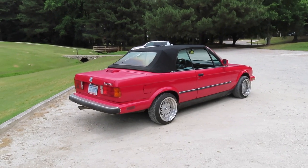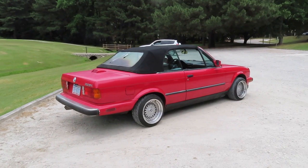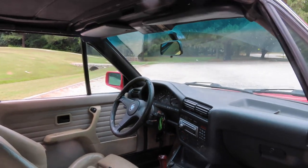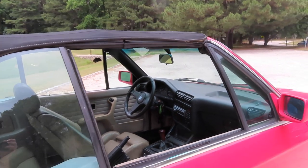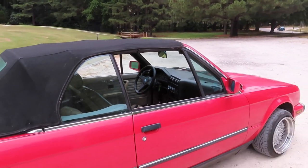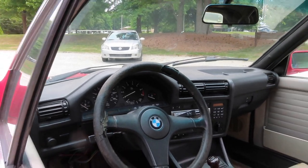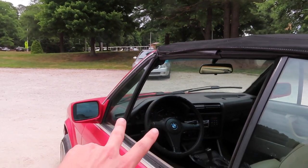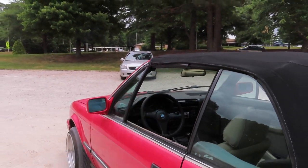This is a 325i which was one of the higher trims back in the day. The interior of this car is nothing special — it is just tan and black. It is five-speed manual which makes this thing a whole lot more fun. This car does come with some common E30 issues: the odometer not working, the speedometer not working, and the RPM gauge not working.